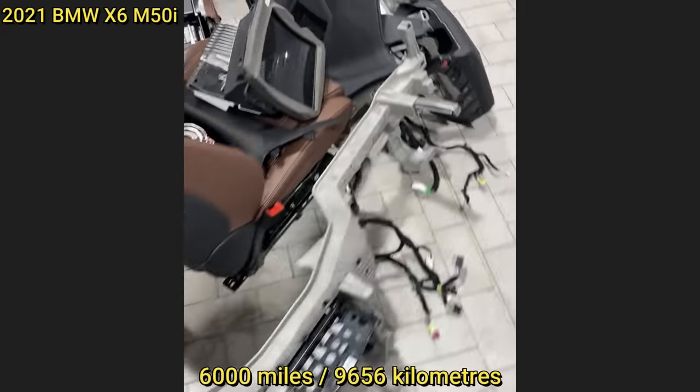Customer states there's a vinegar smell coming from their vents. This is on a brand new BMW with only six thousand miles on it. The technician found that the AC compressor internally blew up, which damaged the entire AC system. The technician said this is the third time he has seen this in the past month.